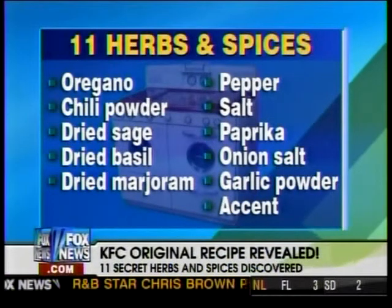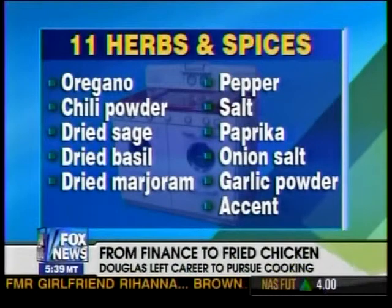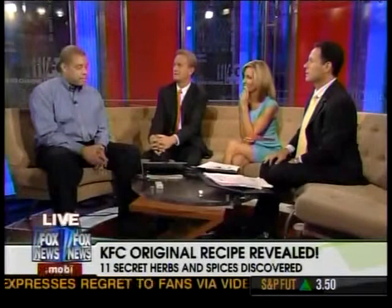For those listening on radio, here are the 11 herbs and spices: oregano, chili powder, dried sage, marjoram, salt and pepper, paprika, onion salt, garlic powder, and accent. The biggest surprise, Ron says, is accent — and the hosts agree.